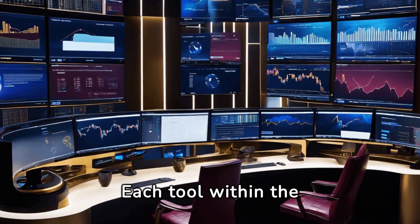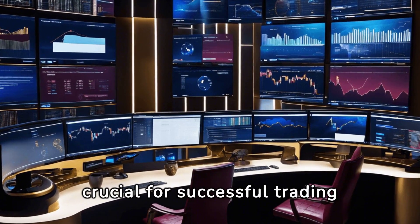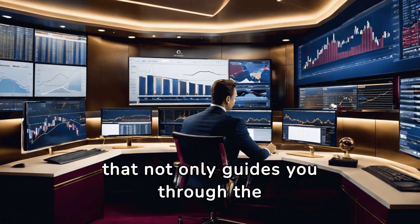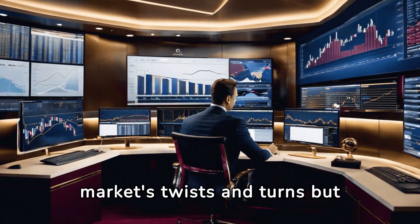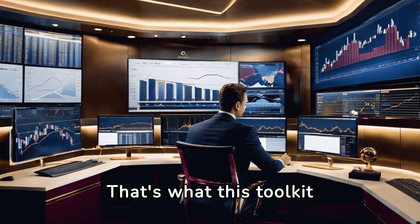Each tool within the toolkit is designed with precision, aimed at highlighting patterns that are crucial for successful trading decisions. Imagine having a roadmap that not only guides you through the market's twists and turns, but also highlights shortcuts to success. That's what this toolkit offers.